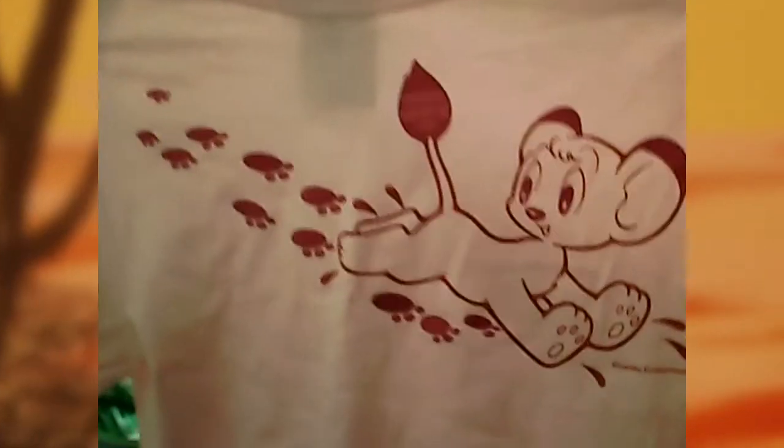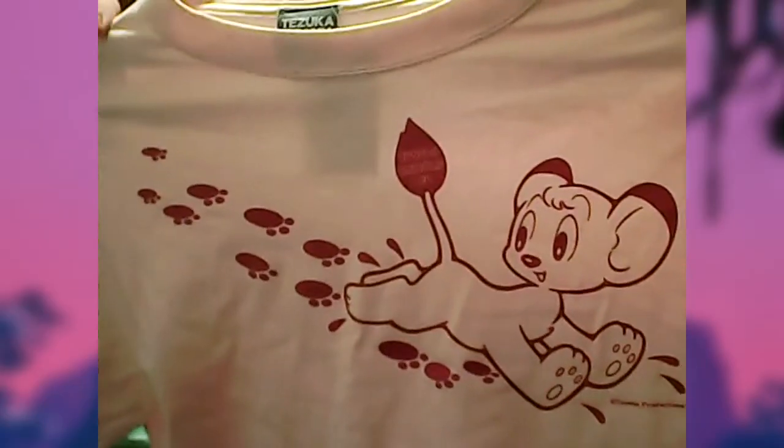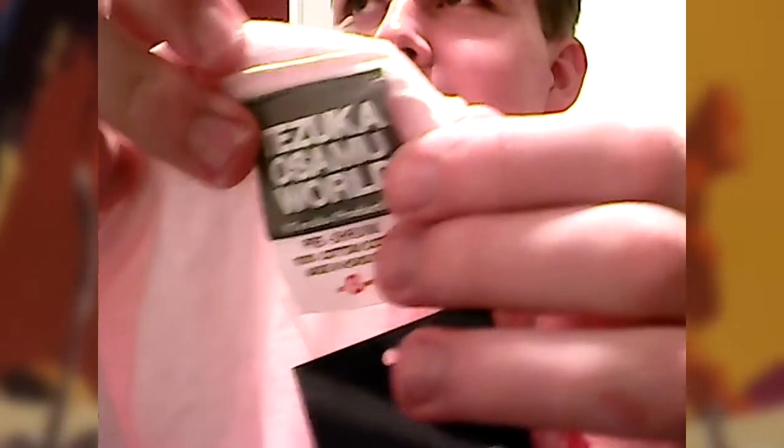These are unisex t-shirts, by the way, so you can get them for men or women — doesn't matter. This is like a sort of light pink one, and it's got this super cute design of Kimba. He's obviously got paint on his paws or something, and he's just left a trail of footprints as he sort of jumps along. It's very cute. I'll show you all the things from the Tezuka production store — they have this official little seal on them, and each one has a different one of Tezuka's characters. I think that's pretty cool. That's the name of the store; I'll put a link in the description anyway. It's very cute.